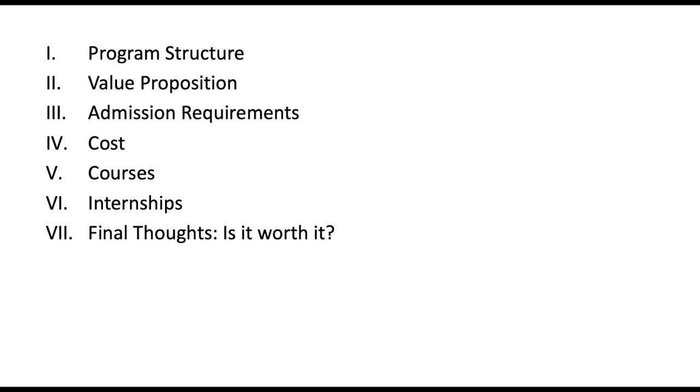In this discussion, I'll first go over the program structure, then talk about the value proposition — what you can expect personally, professionally, and academically. I'll cover admission requirements, the cost of the program, what courses you'll take, and what your internships will look like. Finally, I'll wrap up with my final thoughts on whether this was worth it, who this program is for, and who it is not for.